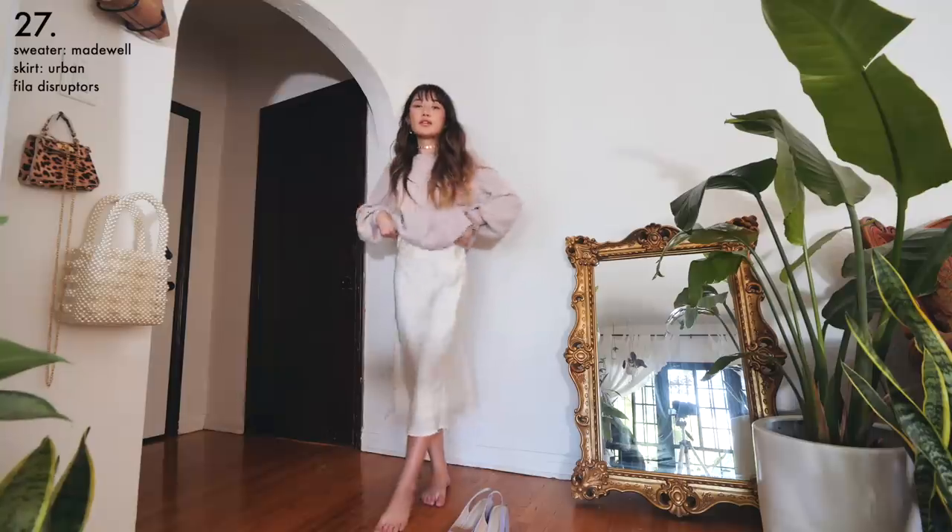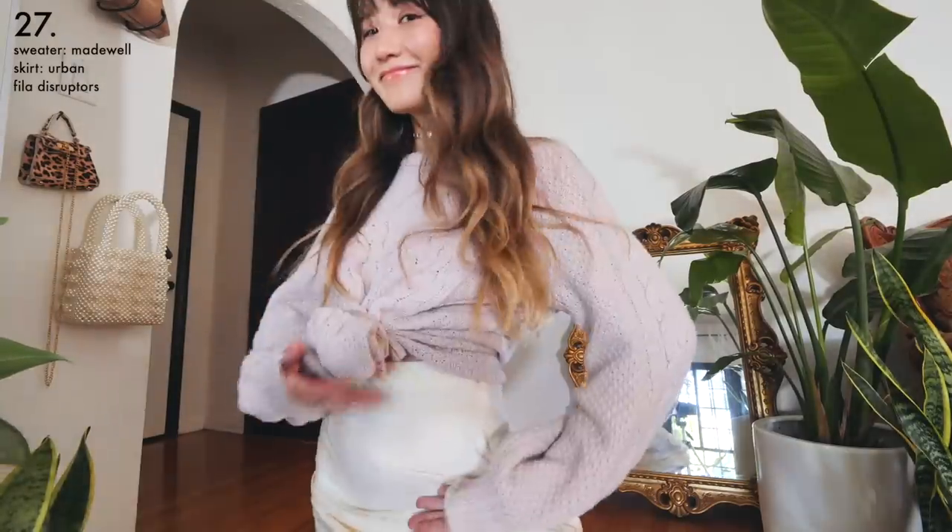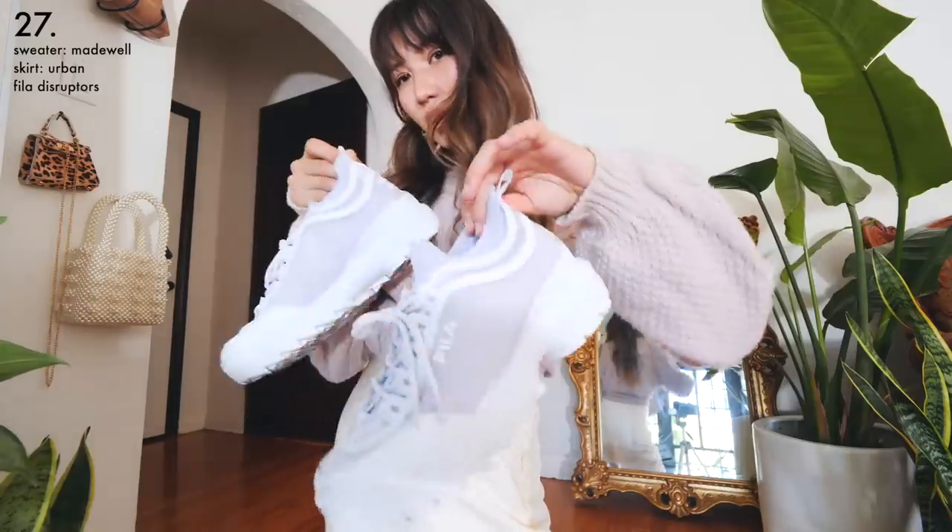Midi skirts are the perfect solution if you want something girly but also modest. I tied my sweater in the front into this kind of bulbous shape so that it would look more cropped, and added some chunky sneakers to keep everything casual.